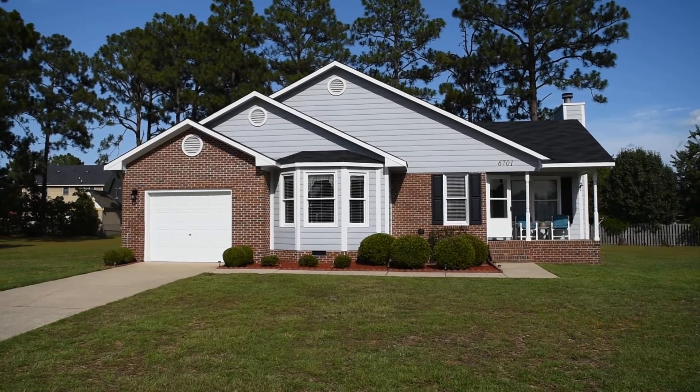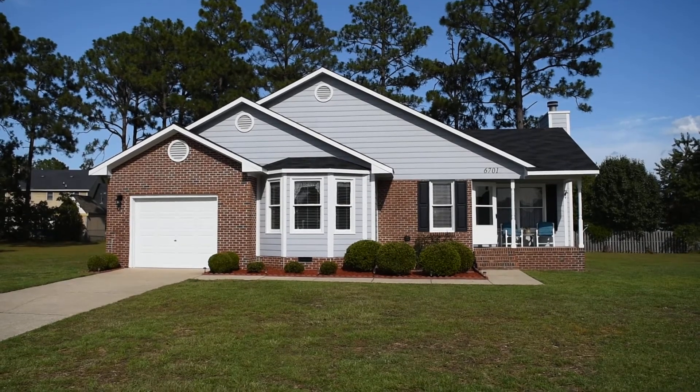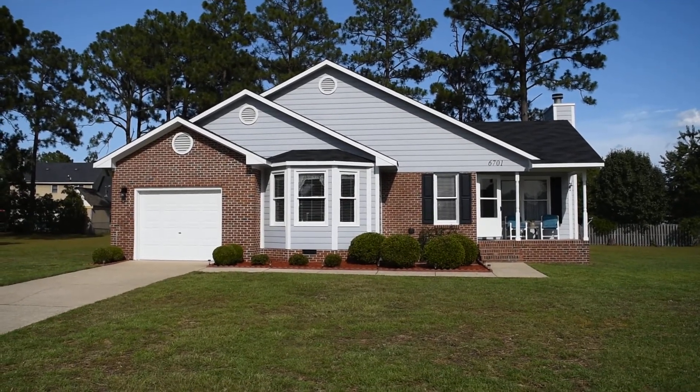This is David Zadelmeyer from Century 21 Patriot and I'm going to show you this excellent home at 6701 Battle Court in Fayetteville, North Carolina, close to Fort Bragg.